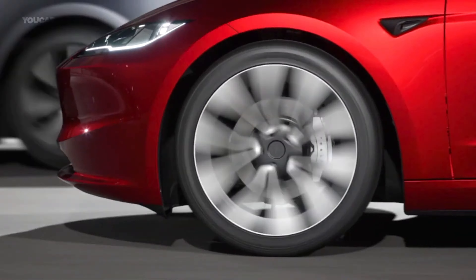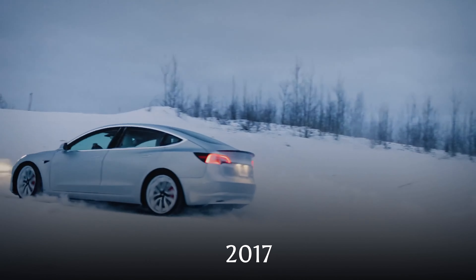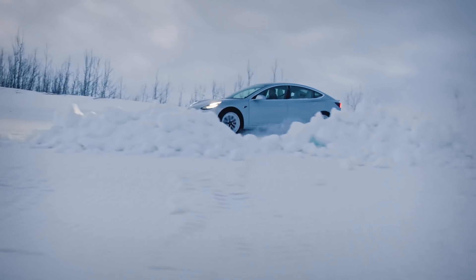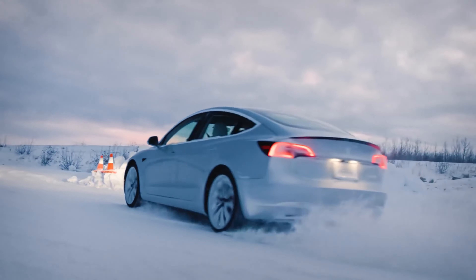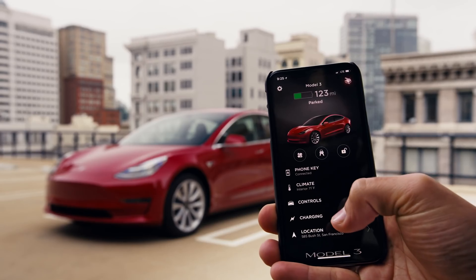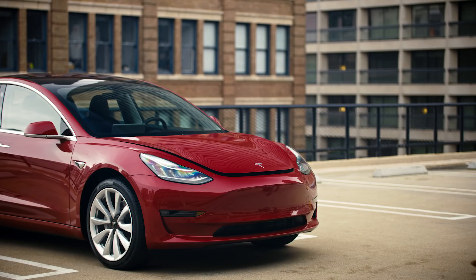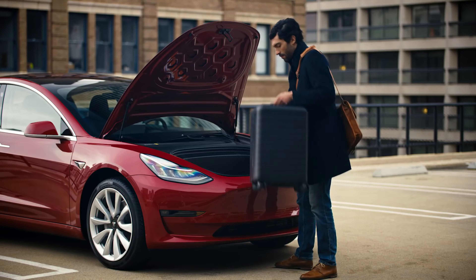To understand the significance of this refresh, it's important to remember how crucial the Model 3 has been for Tesla. Launched in 2017, the Model 3 was Tesla's attempt to break into the mass market, aiming to offer high-end electric mobility without the luxury price tag of the Model S and Model X. It is now the best-selling electric car in history. But with success comes competition — everyone from Audi to Ford is now trying to dethrone the king. And that's where Project Highland comes in.